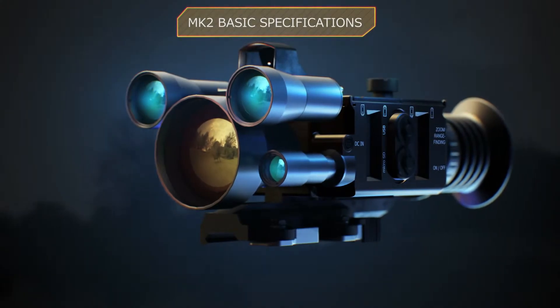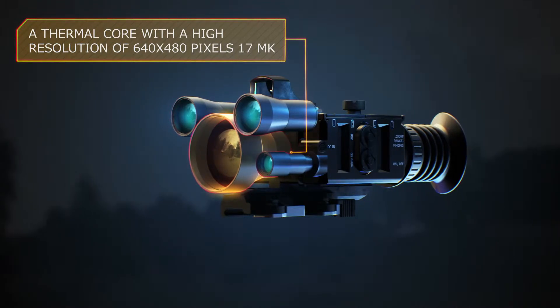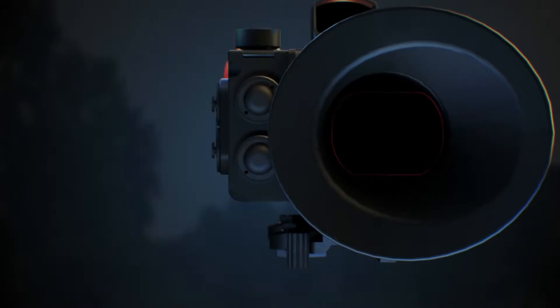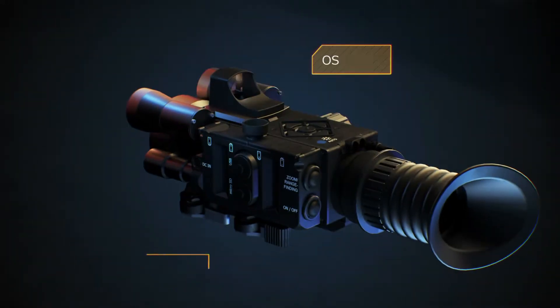MK2 Basic Specifications: A thermal core with a high resolution of 640x480 pixels. A range finder with up to 3000 meter distance measurement range. An OLED display with 800x600 pixel resolution. Operating system: Linux.